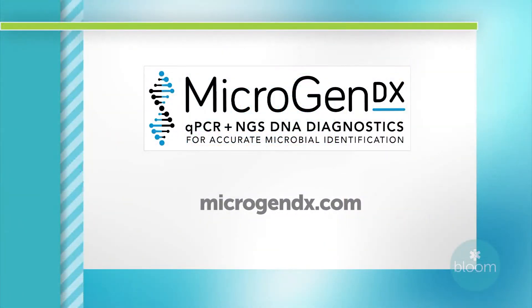This technology is now available. For more information about DNA sequencing and rapid PCR-based microbial testing, you can go to microgendX.com. Thank you so much for joining us on Bloom today.